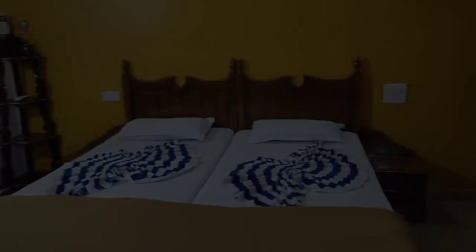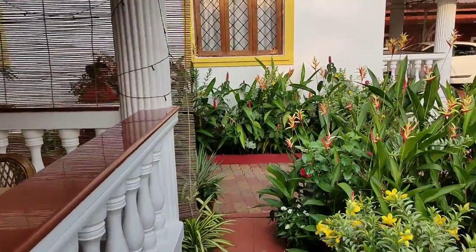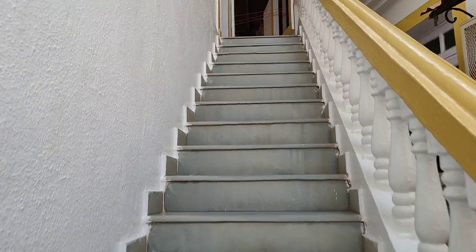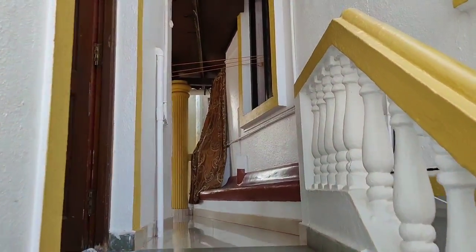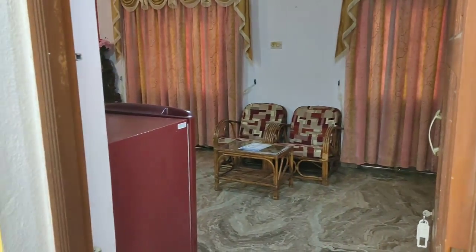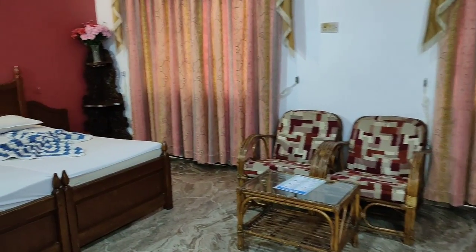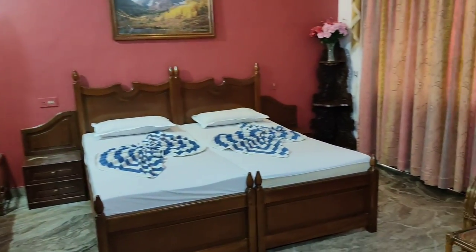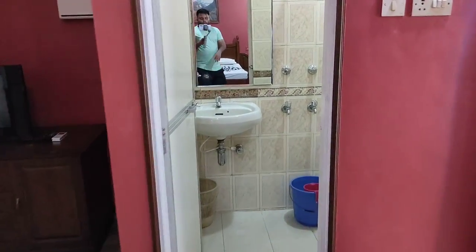Now let's go to the first floor and check out another room. This is another room on the first floor - it's like a Portuguese-style house and I'll show you everything: the washroom, the new balcony, all the things.